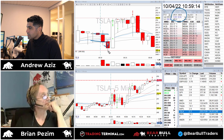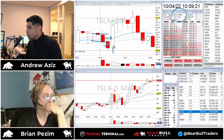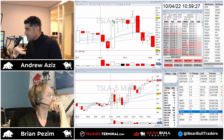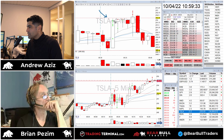It went down, I didn't cover anything, and suddenly it came back up. I quickly got out at the VWAP because my stop loss was at the VWAP. As you can see, a huge squeeze happened. The squeeze was so strong and the volume was so good that I decided to jump in long for the breakout of the pre-market high.